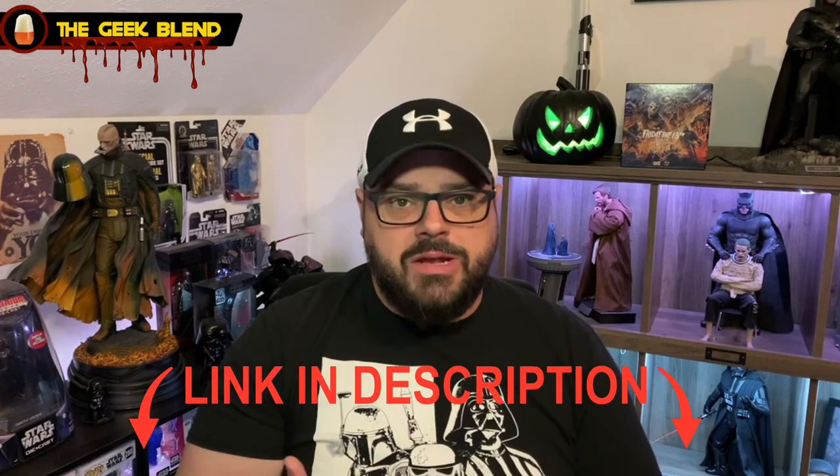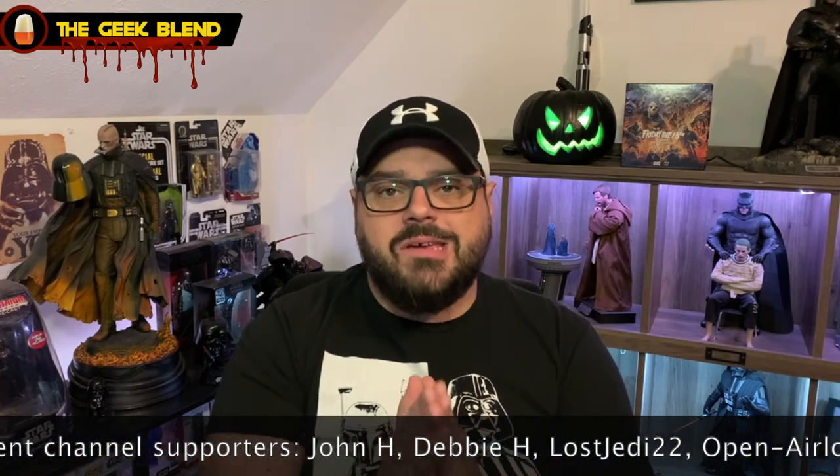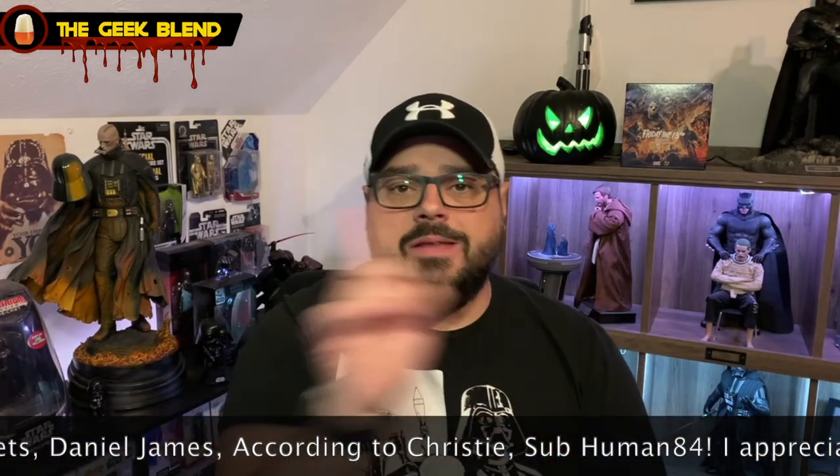Leave a like on the video — it really does help us out. Subscribe if you're new, and hit the bell for notifications to stay updated on everything we do here on the channel, including all the content during the last stretch of October for the 31 Days of Halloween. Links in the description for social media, Discord, and all the ways you can support the channel including becoming a channel member. Thank you to all our current channel supporters — you guys are fantastic. Massive thumbs up for the Nosferatu Imperial Red Ale from Great Lakes Brewing — really, really good stuff. I'm Jeff, this is the Geek Blend, and remember: if you geek about it, we speak about it. Happy Halloween!